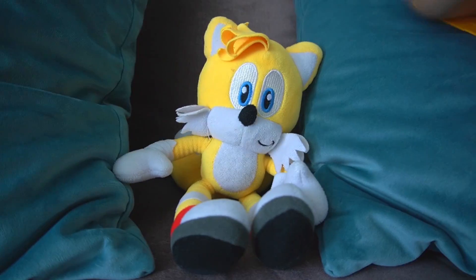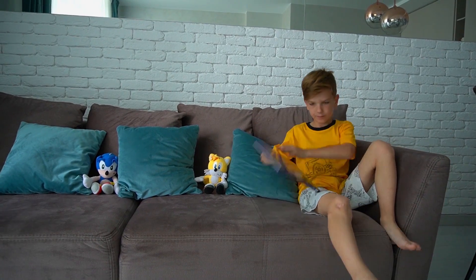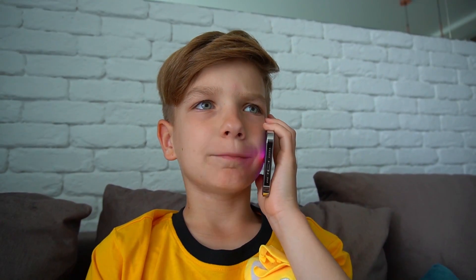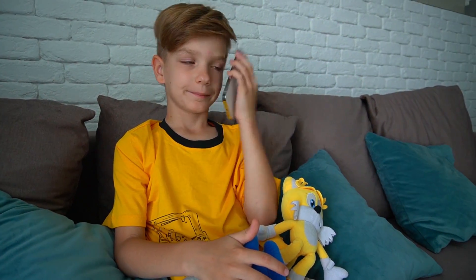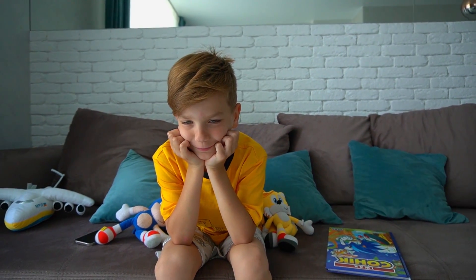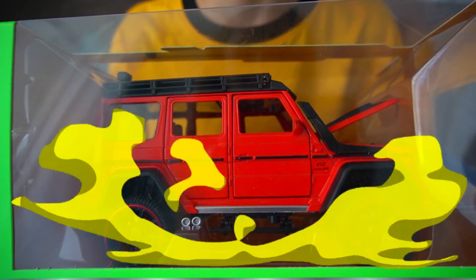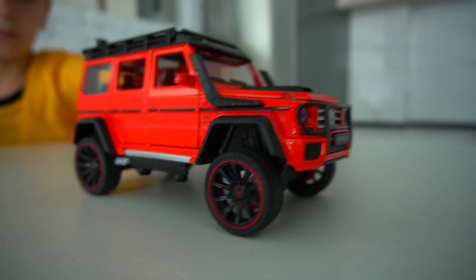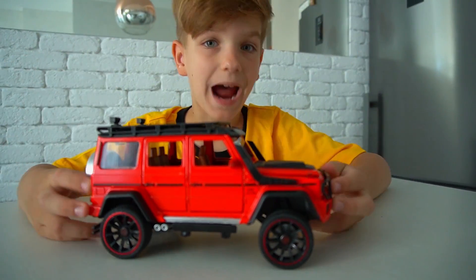Hello! I want this car model. Let's unbox it. Wow, awesome! This car has so many details. Let's learn parts of the car. The car body — it connects everything together.